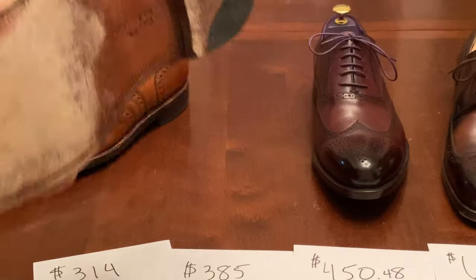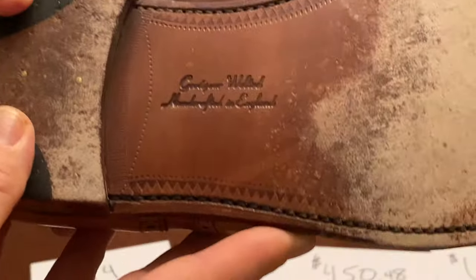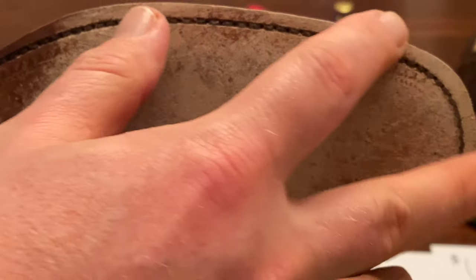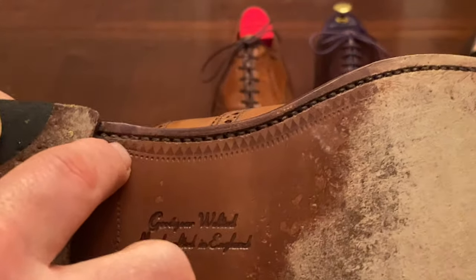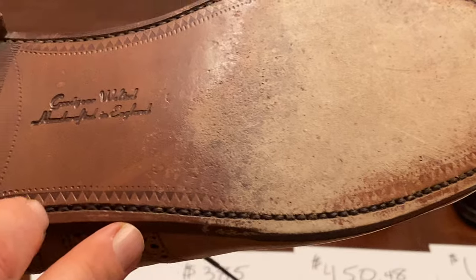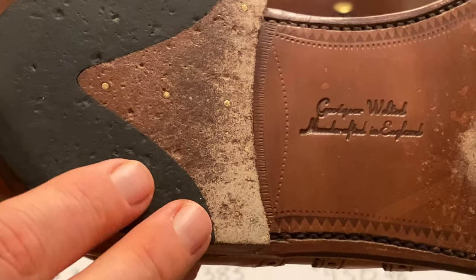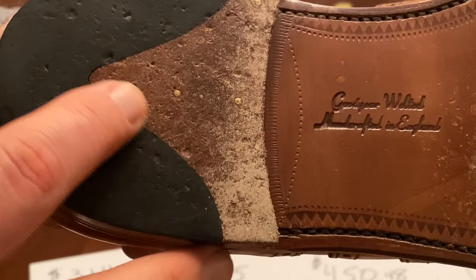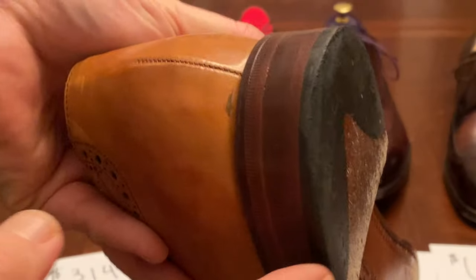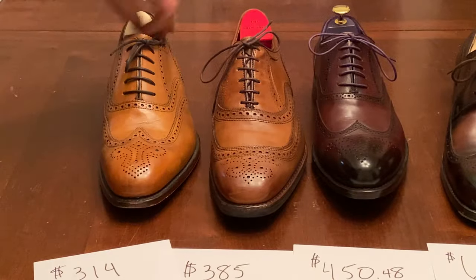Now let's look at the soles. The Loke is a nice Goodyear welted construction, handcrafted in England. You can see the groove that the sole is set in is very clean. They put a decorative pattern into the sole and the heel is nicely finished with a rounded red area for the rubber tip and a leather piece that helps it click a little more and wear better. These have had quite a bit of wear and the heel is not wearing down quickly, which is a good sign.